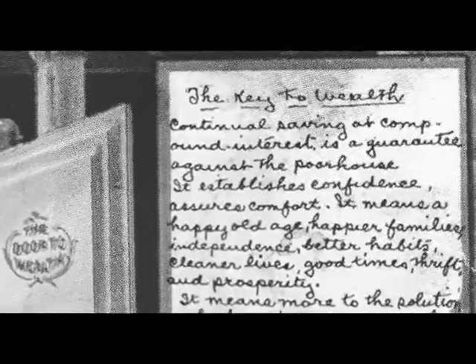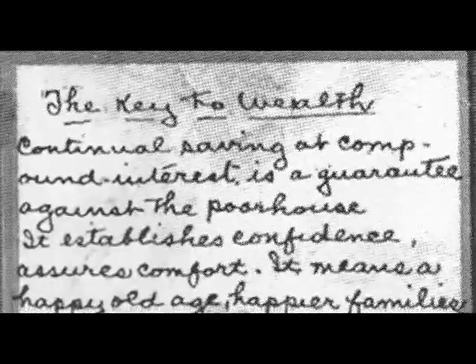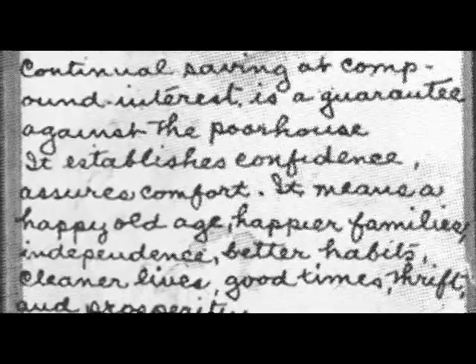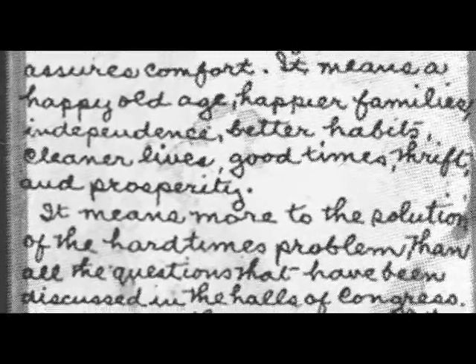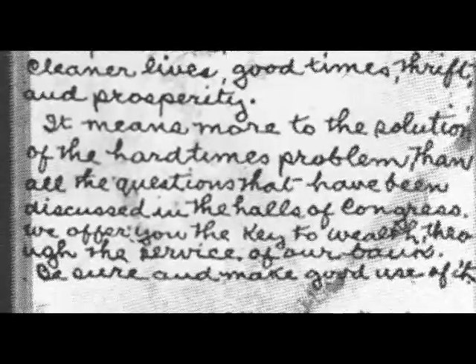Here's an advertising card dated November 1909. The First National Exchange Bank is offering 'the key to wealth' as an incentive for using its services. It reads: 'The key to wealth — continual saving with compound interest is a guarantee against the poor house. It establishes competence, assures comfort. It means a happy old age, happier families, independence, better habits, cleaner lives, good times, thrift and prosperity. It means more to the solution of the hard time problem than all the questions discussed in the halls of Congress. We offer you the key to wealth through the service of our bank — be sure and make good use of it. Signed, First National Exchange Bank.'